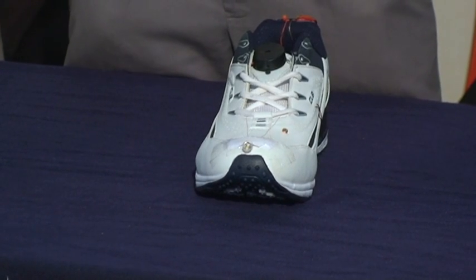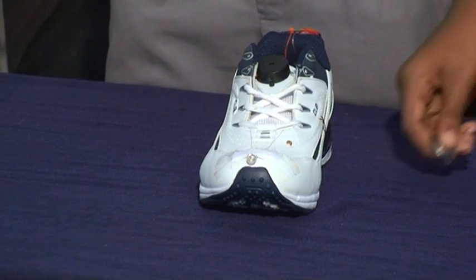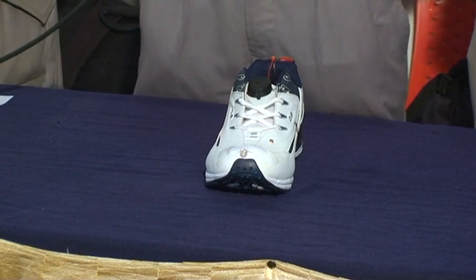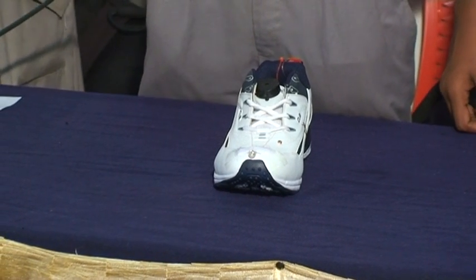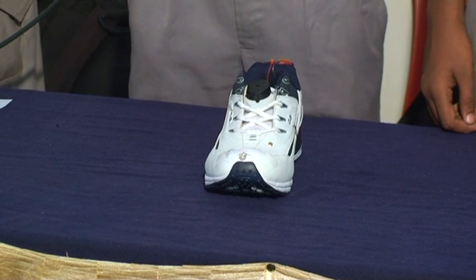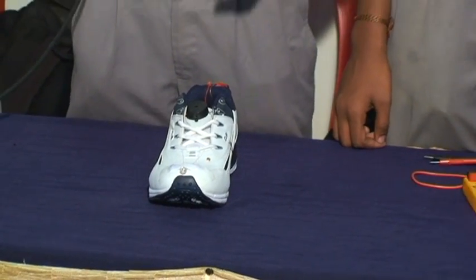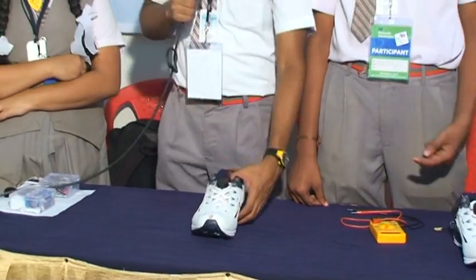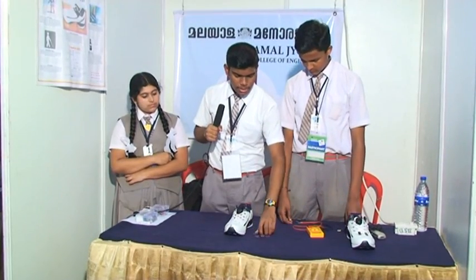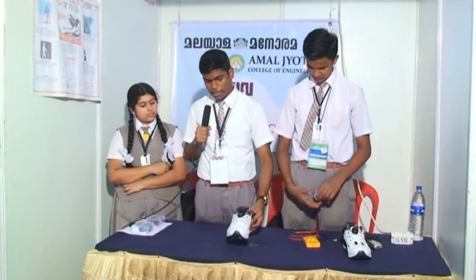The next feature is the metal detector, which is one of the most important features of this shoe. Many metal detectors today are bulky and very difficult to carry easily, but we have designed this metal detector in the form of a microchip band. It can detect metal at about 3 to 5 inches. We can demonstrate it — here we have placed some metallic coins on the table, and when we bring this metal detector near the coins, it produces a beep sound.